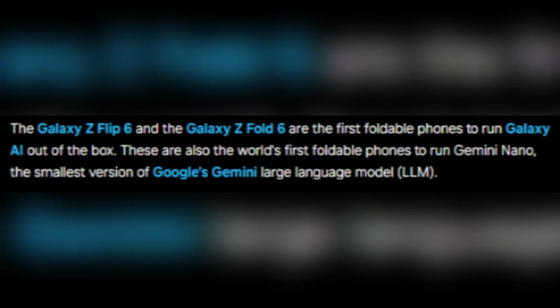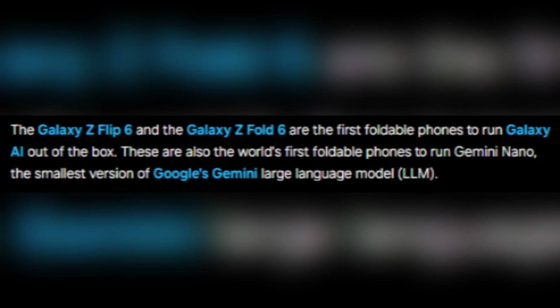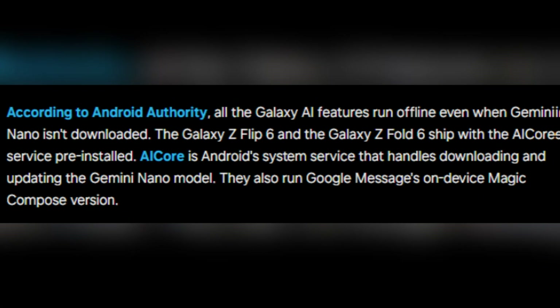The Z Flip 6 and Z Fold 6, however, are the first to leverage the capabilities of Gemini Nano, marking a significant step forward for foldable phones.